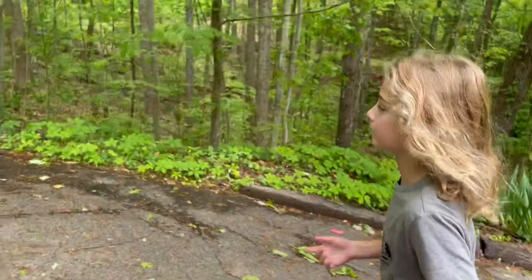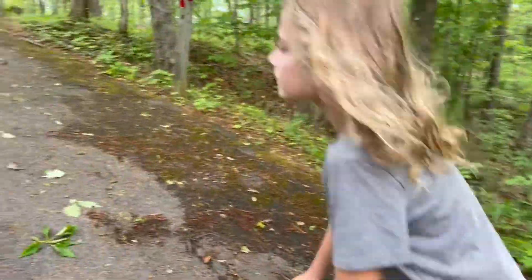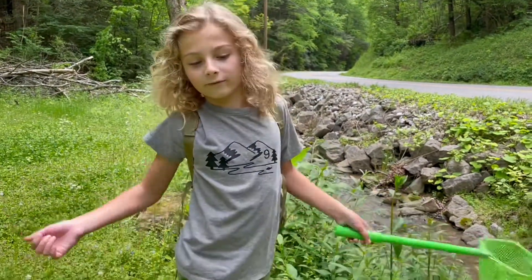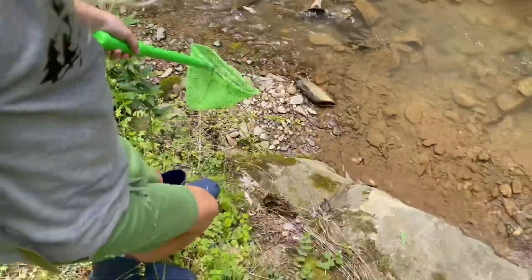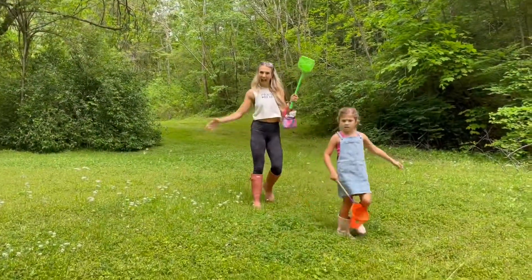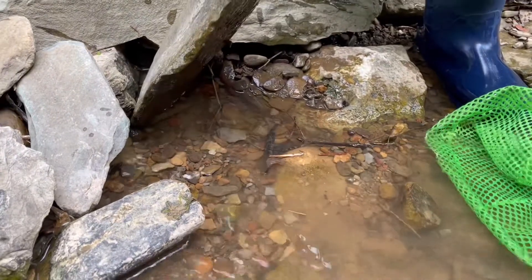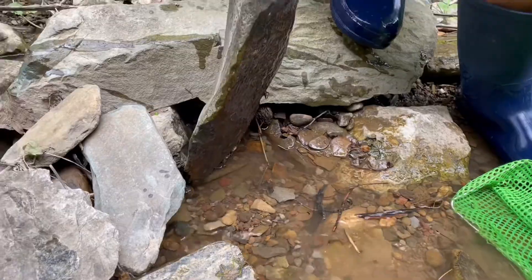This is our cabin right here we're staying at. Right now we're going to head to a little creek and see what we can find. We found this little creek right by Malone — we're going to flip and walk and see what we can find. Let's go. Girls are coming, whole family's here. Sounds like somebody fell back there — you guys okay?